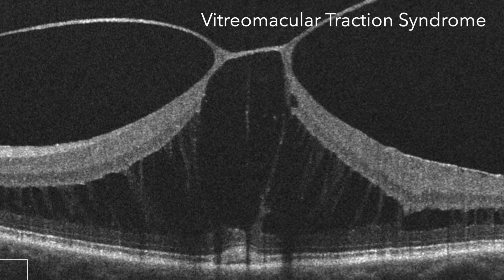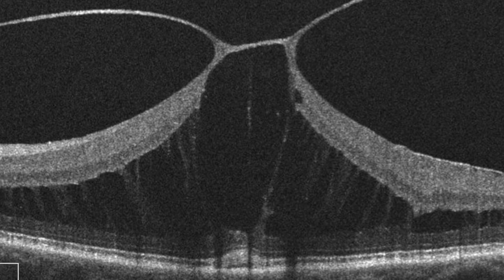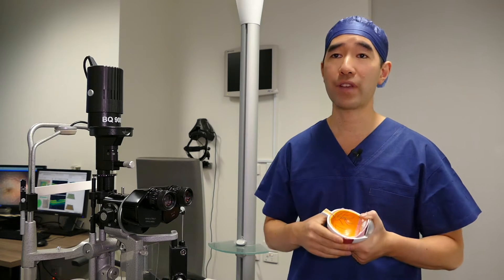It's important to differentiate VMTS from macular degeneration, as these are different diseases, although they both affect the macula.